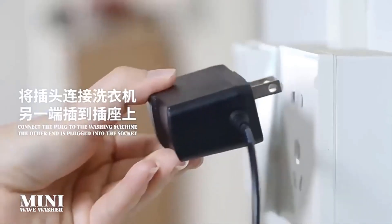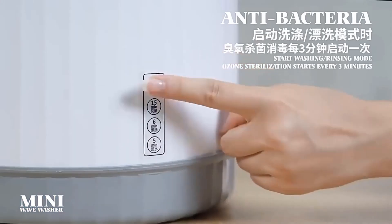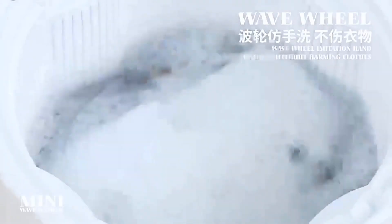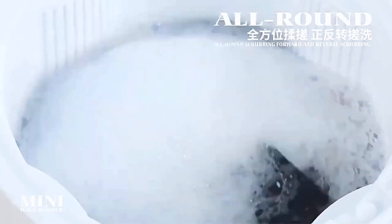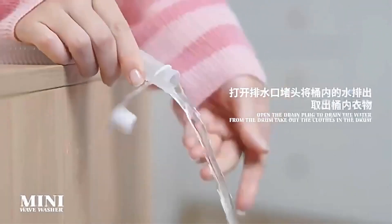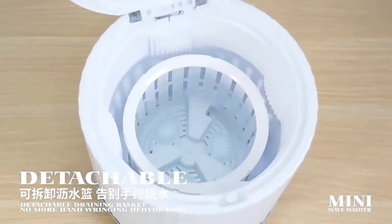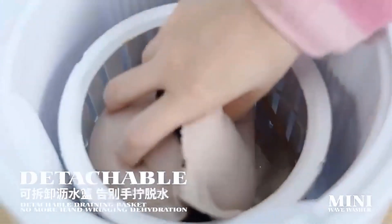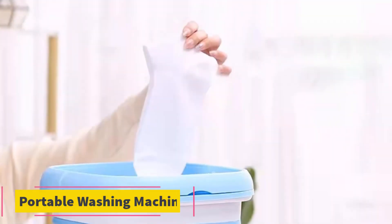Despite their smaller capacity compared to traditional washing machines, portable washers offer convenience and efficiency for quick laundry tasks. They are particularly popular among students living in dormitories, travelers staying in hotels or vacation rentals, and individuals living in apartments or RVs with limited space. The inclusion of a dryer bucket allows for a semi-automatic drying process, further enhancing the machine's utility and convenience.